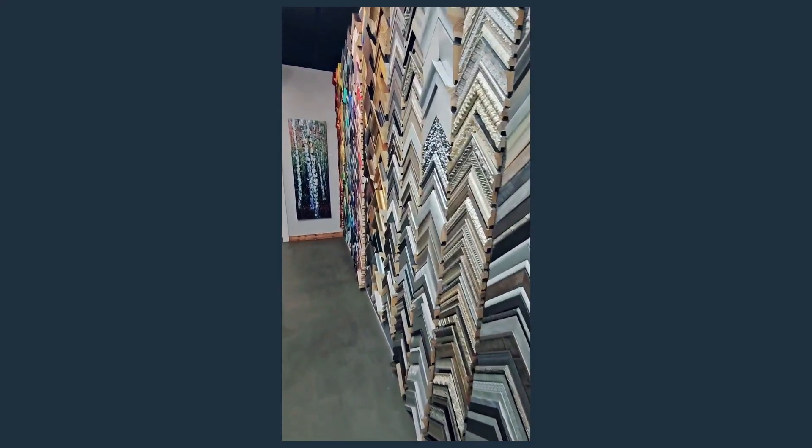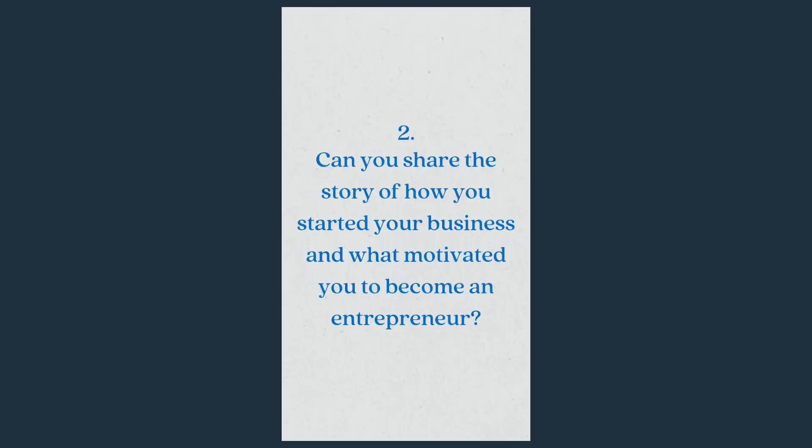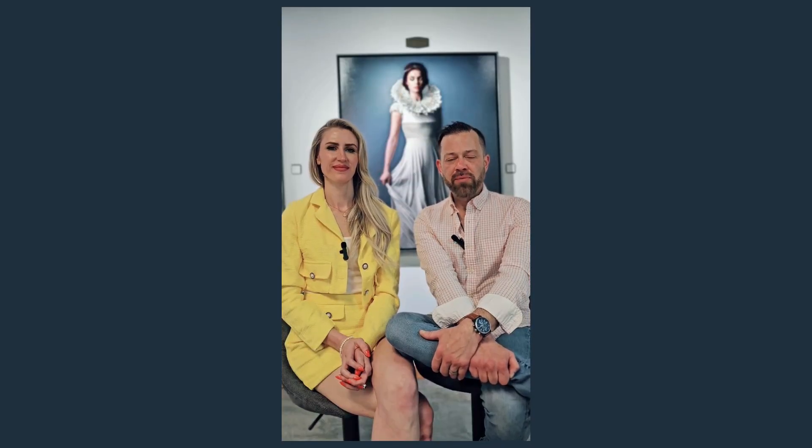We have also been a picture framing business at this location for over 20 years. About three years ago we bought High Country Picture Framing, and we are still doing all of our picture framing in-house — everything is custom made. We'd love for you to come check out our very unique picture framing selection and what we call our Hall of Frame.